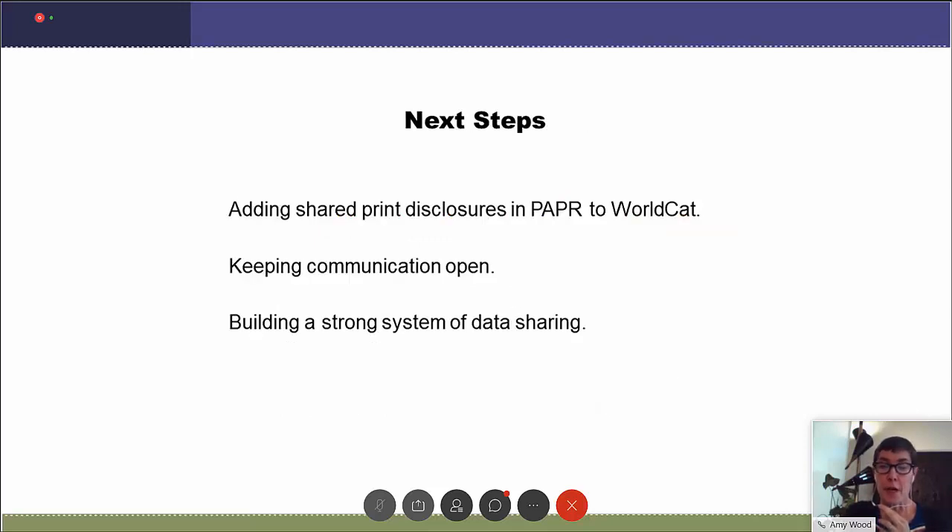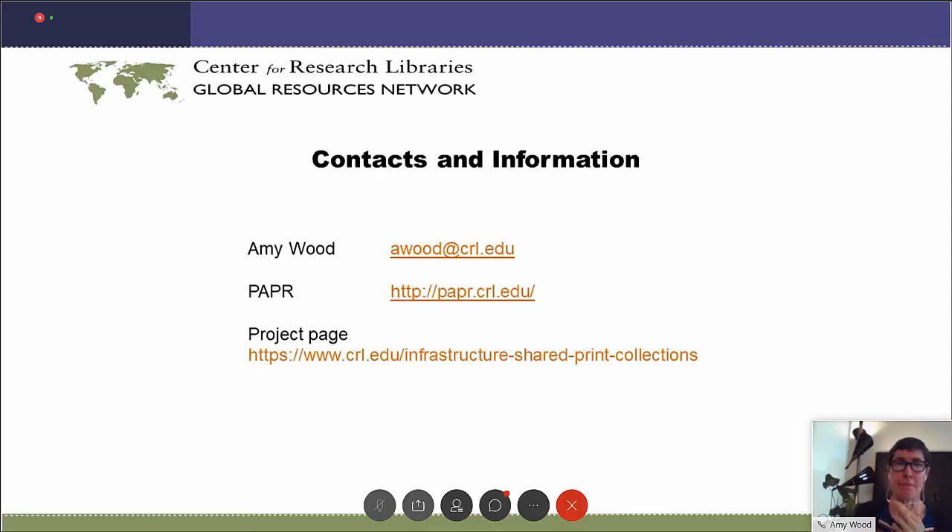For our next steps, adding shared print commitments from Paper to WorldCat library by library will be a priority. We will work with you to ensure that the data and workflow quality are maintained to the highest standards. Please contact us if you have questions.